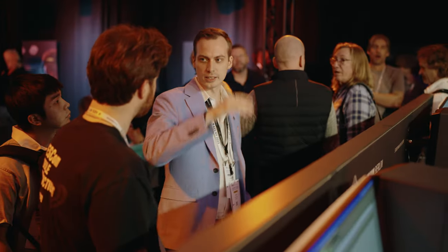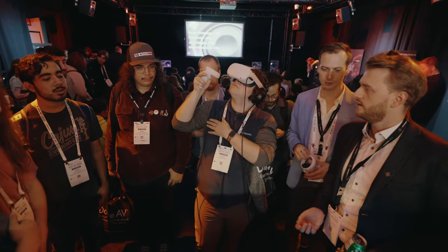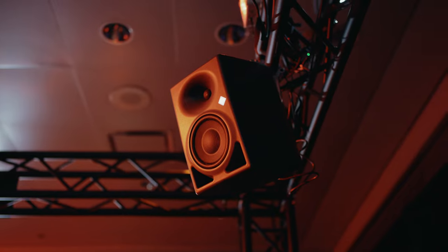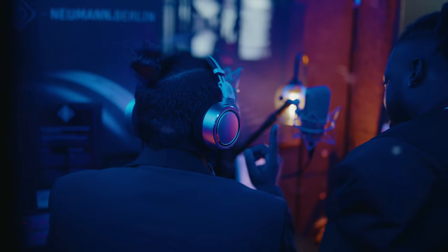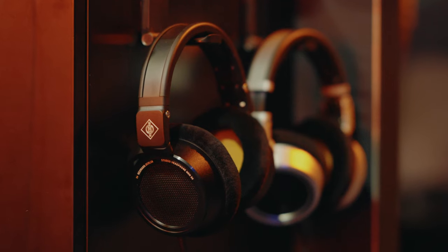Our partners from Dear Reality are here showing off Spatial Connect, our virtual mixing platform. And we're showing off our KH 120 Mark IIs, our KH150s, as well as our whole suite of headphones, including our brand new black NDH20s and black NDH30s.